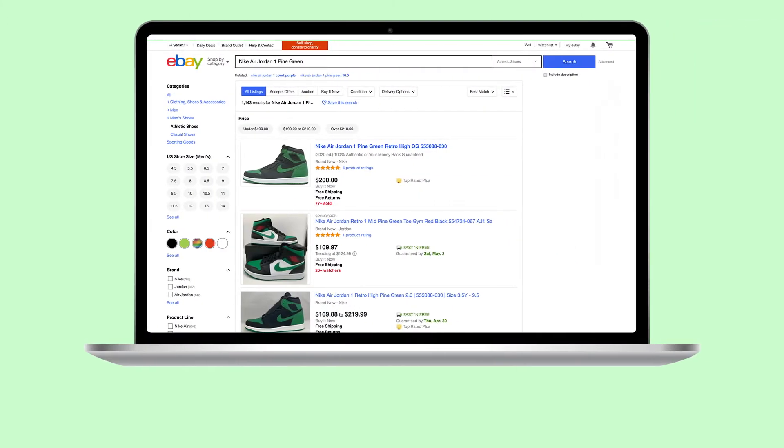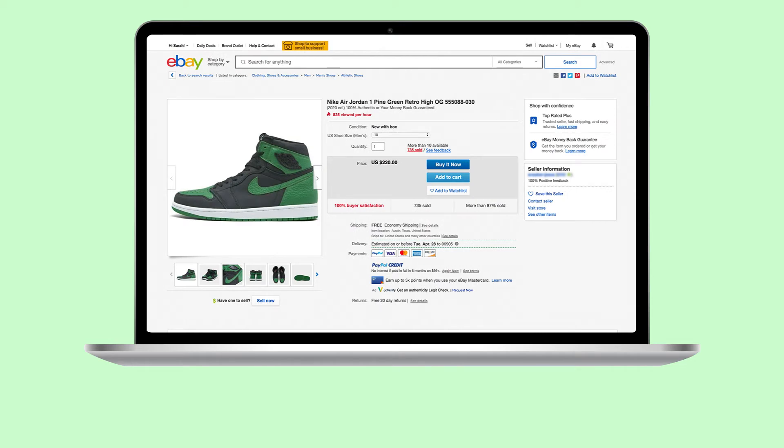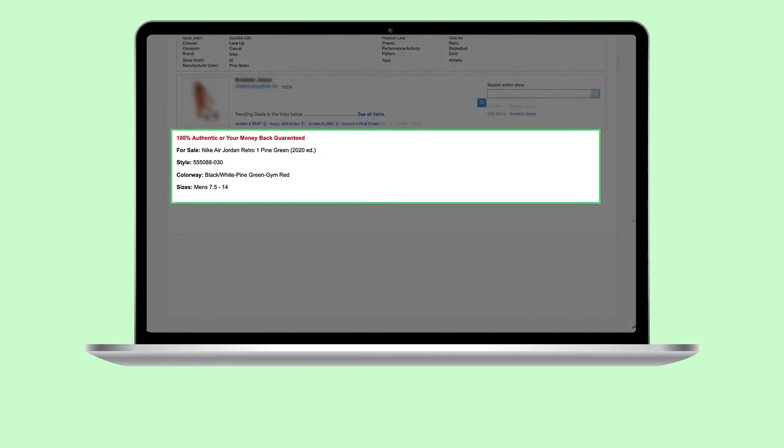Think of your listings as advertisements for your products. The best way to entice customers is to make those listings attractive, detailed, and clear. This involves writing strong titles, adding item specifics, and including accurate and compelling descriptions.